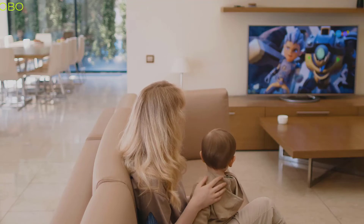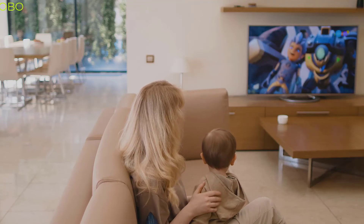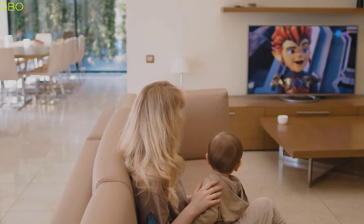Hello beautiful people. In this video we are talking about the 5 best 4K TVs you can buy on Amazon.